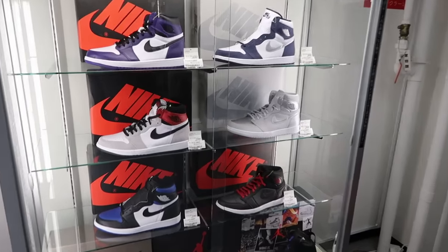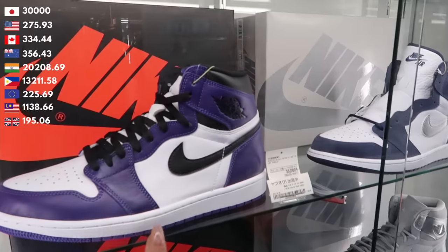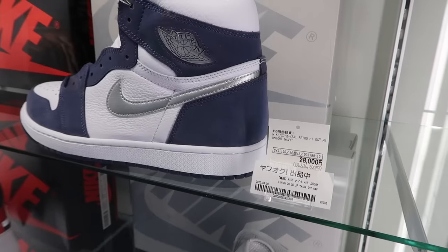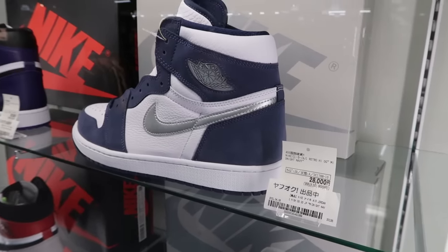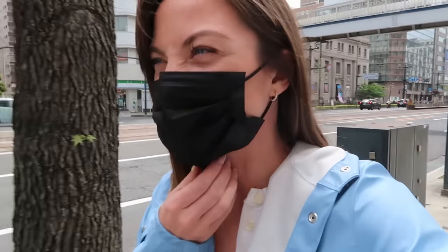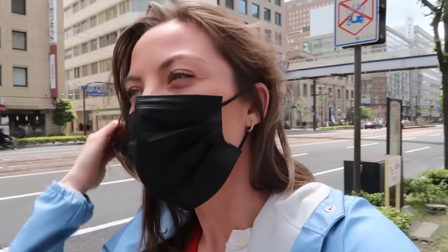We also have some Air Jordans — these ones are a little less than $300 USD, and these are a little less than $280. I didn't really have much luck in the women's clothing section. I feel like the men's section is probably where I'd want to be for clothing — they have really cool graphic t-shirts and brands I think I'd like a lot better. But we're going to lunch now.